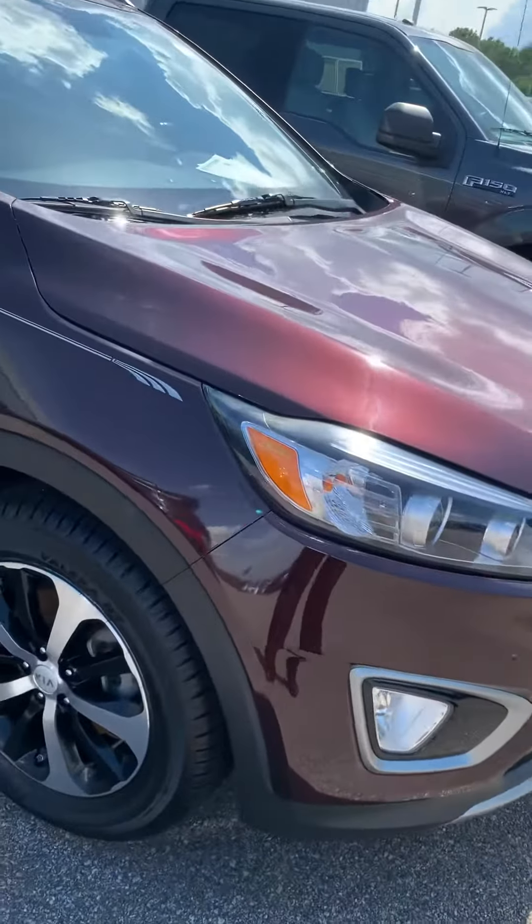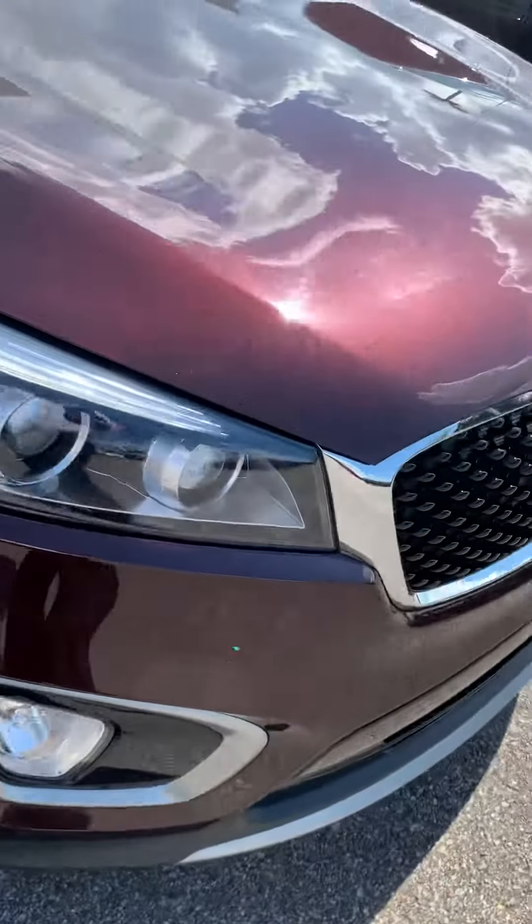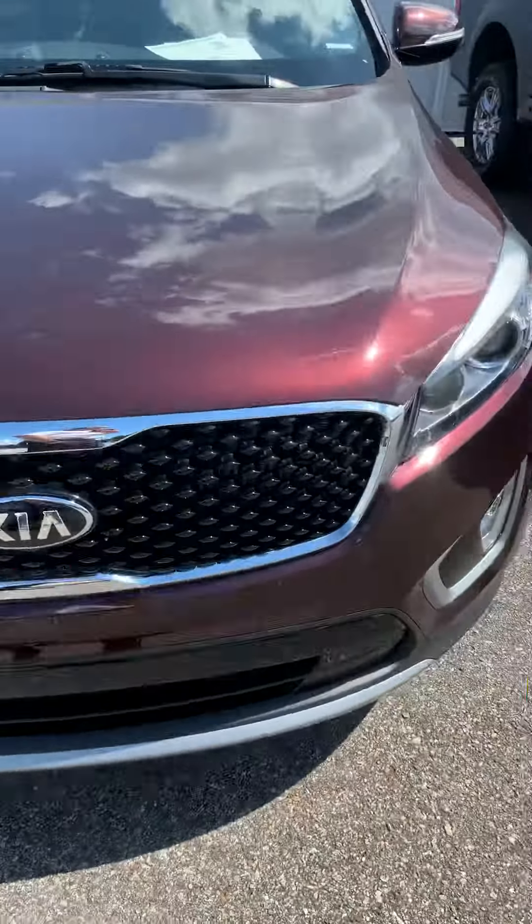I'm gonna walk around and show you how good the vehicle shape is — interior, exterior. You can see it's got good tires on it. Just kind of walk around the outside, like I said, and look at the inside.